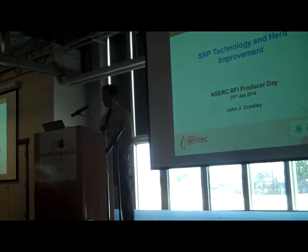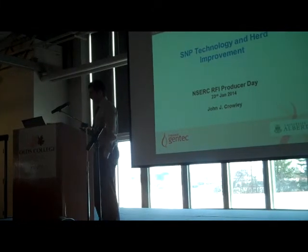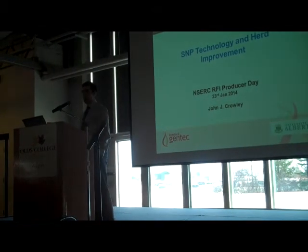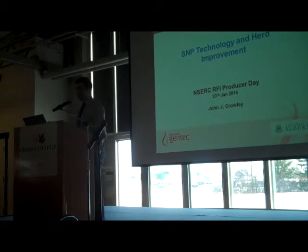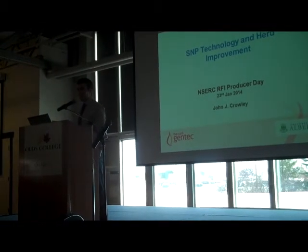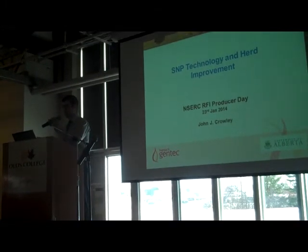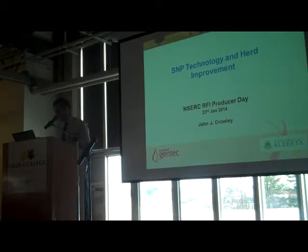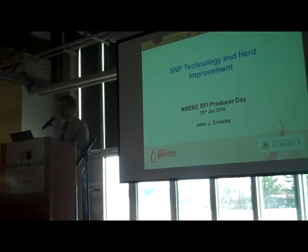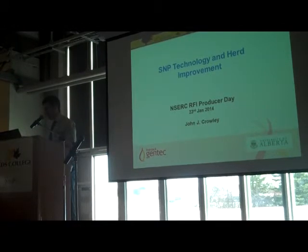I'd like to thank all the organisers for inviting me here today — it's always good to speak to a nice group like this. So I've got the shift that's just after lunch, so you're all going to be falling asleep in about five minutes. Just bear with me as much as you can.